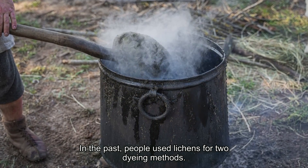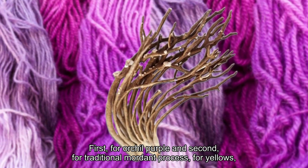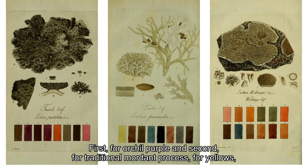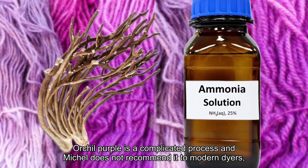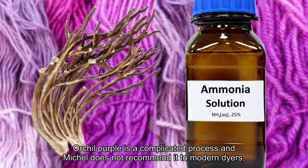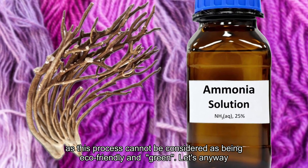In the past, people used lichens for two dyeing methods: first, for orchil purple, and second, for traditional mordant process for yellows, beiges, olives, and browns. Orchil purple is a complicated process, and Michel does not recommend it to modern dyers, as this process cannot be considered as being eco-friendly and green.